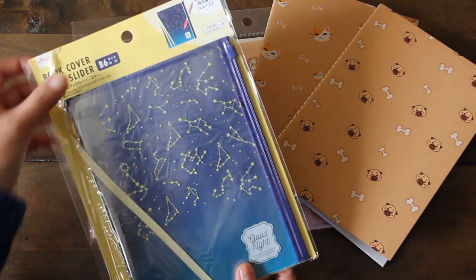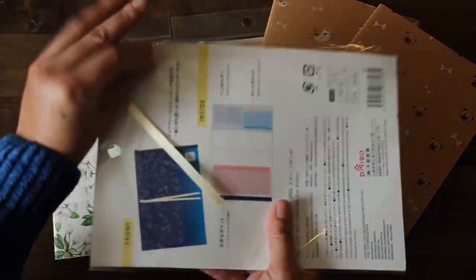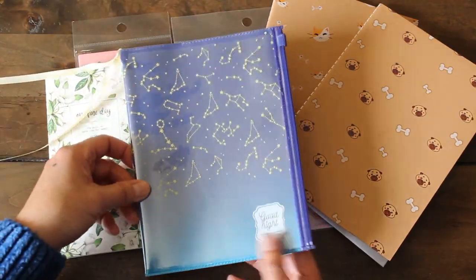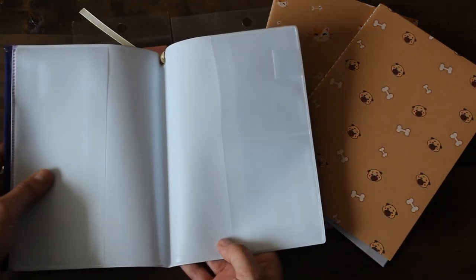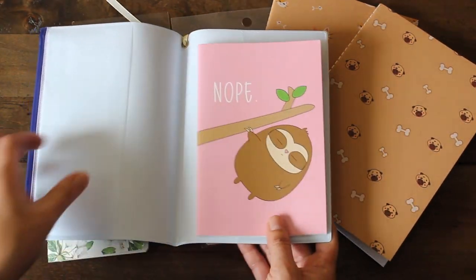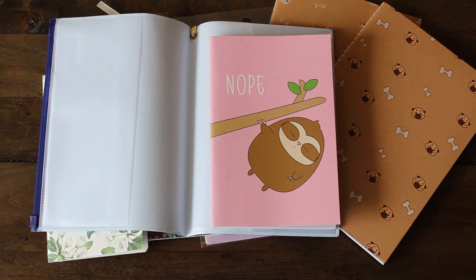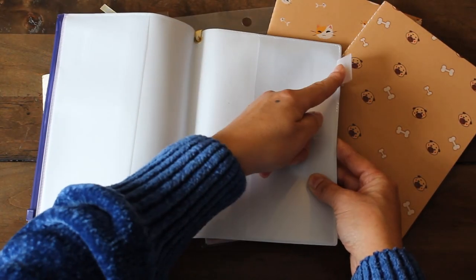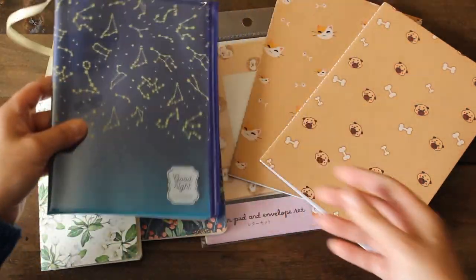I spotted this book cover with a slider — perfect for a B6 notebook. Inside it comes with a little bookmark and what looks like a zippered pouch where you can put items. You can insert at least two notebooks which is awesome. It also has a cute pen holder and a couple of pockets to utilize. I love the constellation look on it. I'm excited to use it.